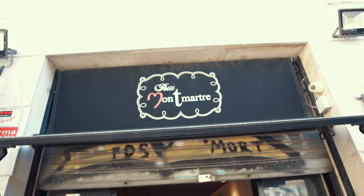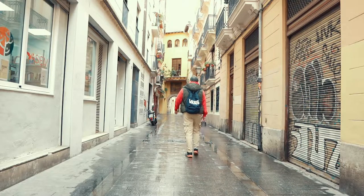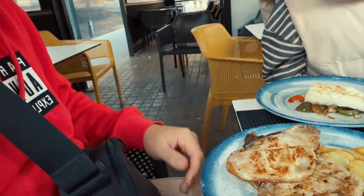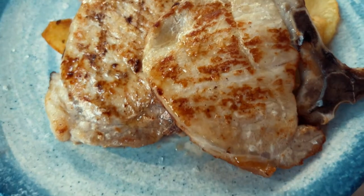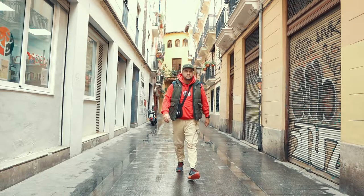Guys, we're here right near the El Corte Inglés shopping mall at Café Montmartre. We're eating the menú del día — the menu of the day. We chose pasta bolognese, and also the meat with some potatoes and the fish with vegetables. It's gonna be around 35 euros for both.